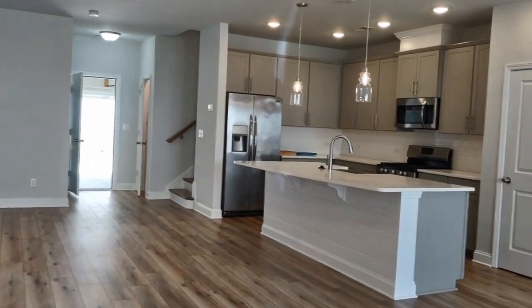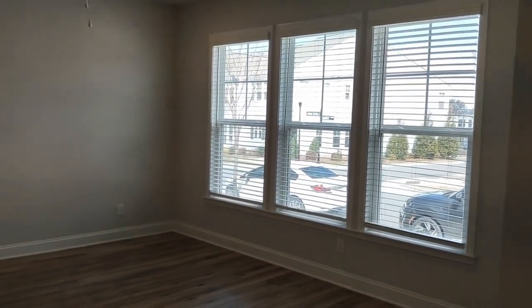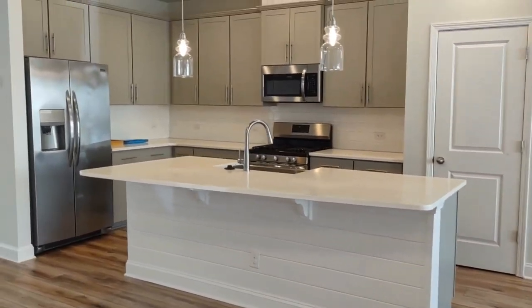This home is move-in ready. As we step into the home, you'll notice neutral colors throughout and lots of windows for natural lighting, as well as easy-to-clean floors.